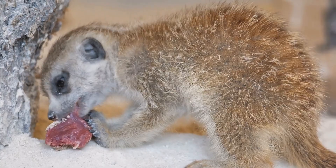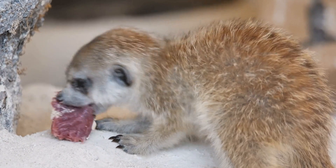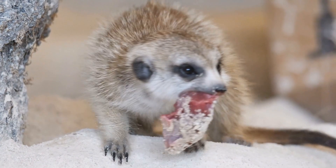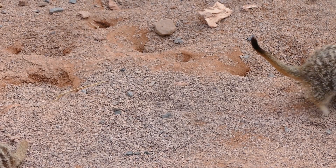Meerkats have excellent eyesight and can spot predators from up to 300 feet away. When a predator is detected, the sentry will emit a distinctive alarm call, alerting the rest of the group to the danger.